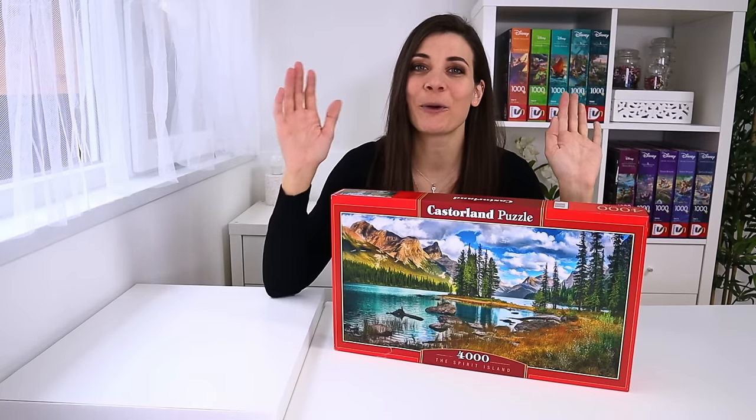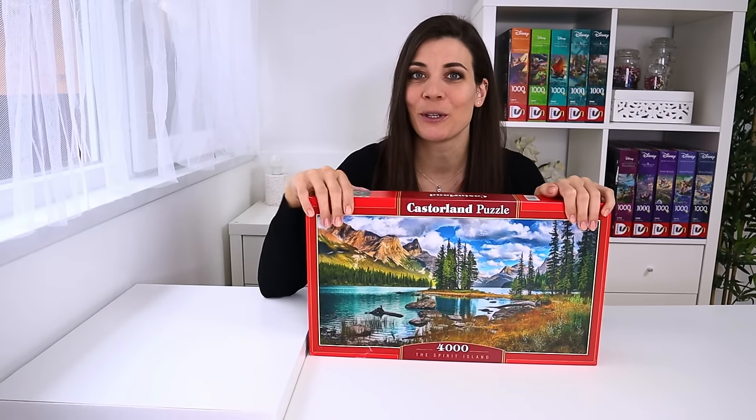Hi guys and welcome to Jeanette and her puzzles. This video is meant for you today as a thank you for sticking with me and watching my videos - you're allowing all of this to happen so I cannot thank you enough. We've reached the next milestone of 4,000 subscribers, which means we get the next puzzle of 4,000 pieces. You've already seen the puzzle but let me show it to you again.